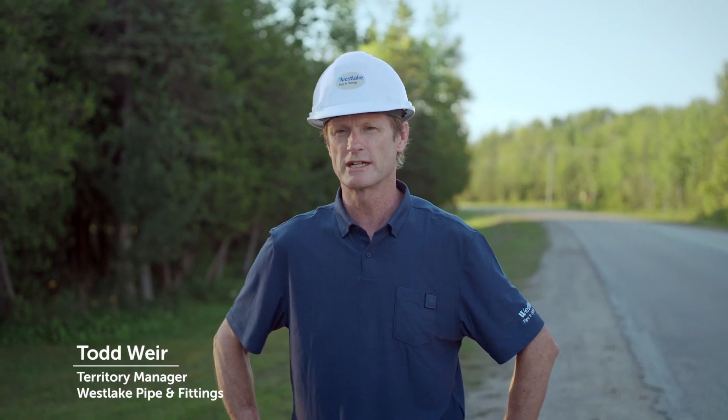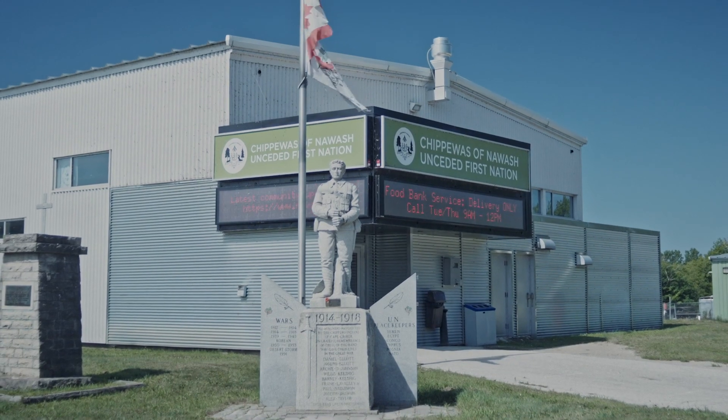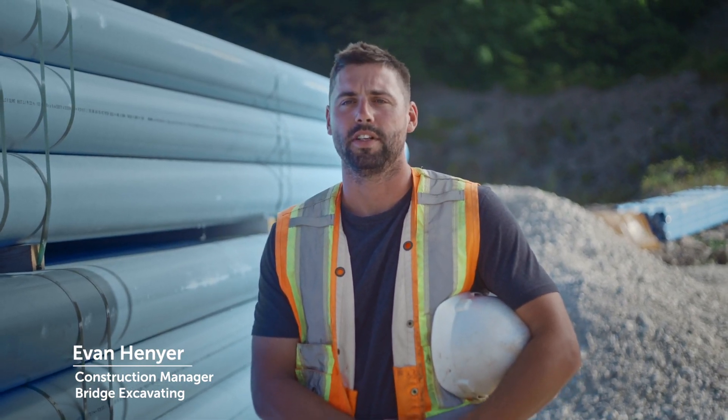My name is Todd Weir. I'm Territory Manager for Westlake Pipe & Fittings. I'm Roger Carson. I'm one of the owners of Carson Supply. My name is Melissa Millett. This is my reserve. I'm Evan Hellyer. I am the Construction Manager for Bridge Excavating.